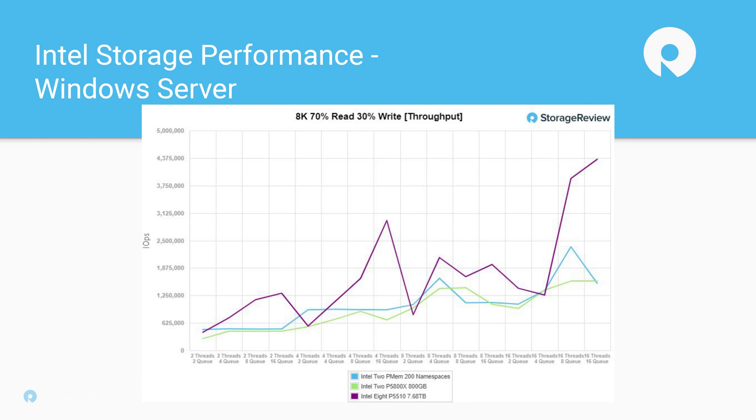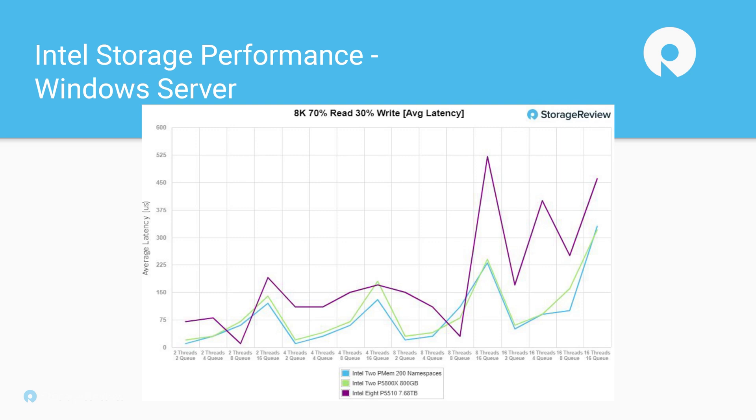We also tested the AK7030 workload. This is one where you start to see differences at lower thread or lower queue depth areas where Optane technology pops up, and then at heavier queue depths the P5510s offer an immense performance uplift. This is an area where if you don't need that low latency performance, maybe the P5510 is the drive for you. But as we drill into the average latency profile, the Optane technologies deliver dramatically lower latency than traditional NVMe with the P5510.